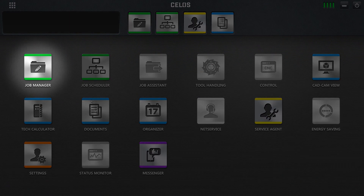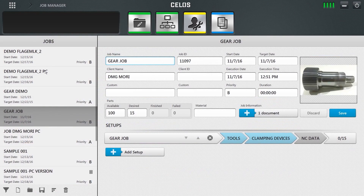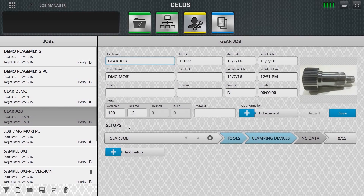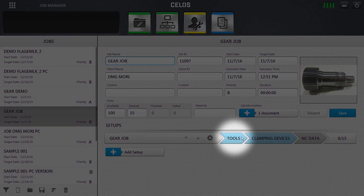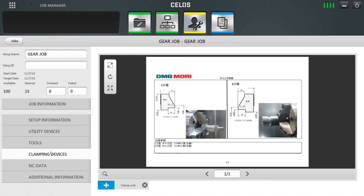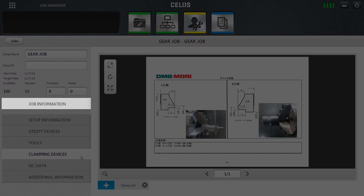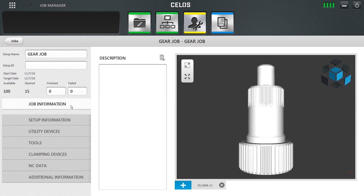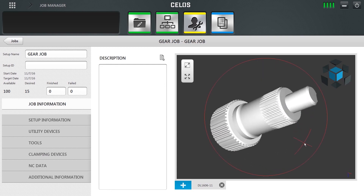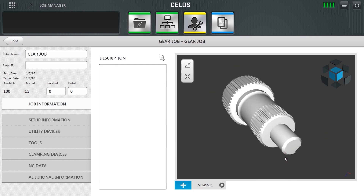As you see, Celos has a lot of applications. Let's look at the job manager. Out of the job list, I select the job I will start now. Then I select cutting tools, clamping devices, and drawing. In this way, you can save the machining data, pile up know-how, and standardize your operation.